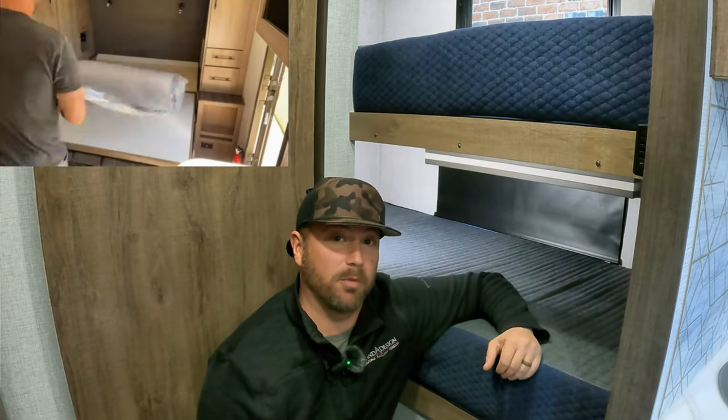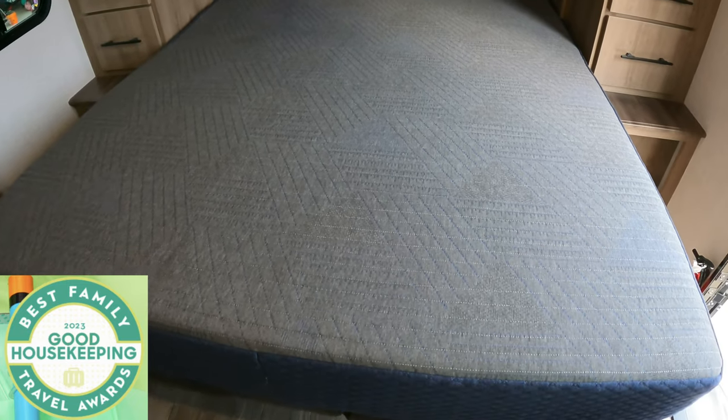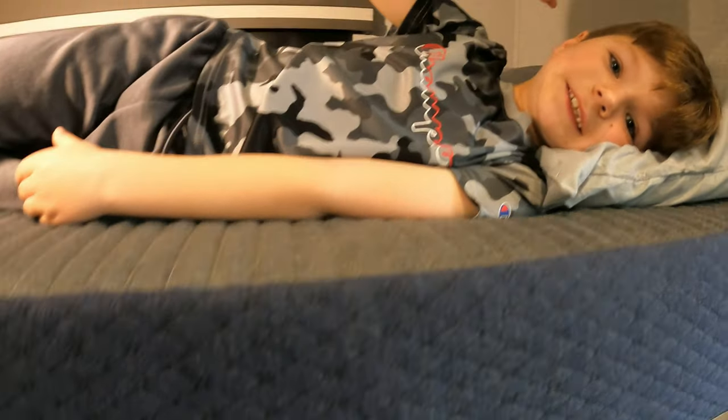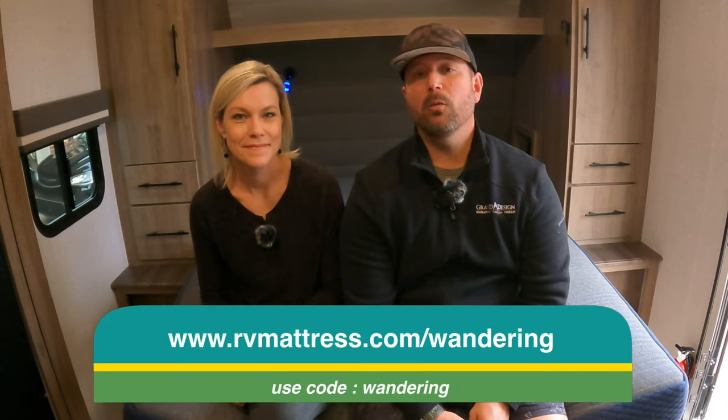Today's video is brought to you by RVMattress.com, a Brooklyn Bedding brand. Our family has enjoyed RV Mattress by Brooklyn Bedding's mattresses for over a year now. We love them and we're confident you will as well. This particular model is called the Dream Foam Essential, which just won Good Housekeeping's 2023 Family Travel Award for having a big variety of sizes without sacrificing comfort, making it the perfect mattress on the road. You get a 120-night sleep trial and a 10-year warranty. Each mattress is made right here in the USA and ships from their warehouse in Arizona. Go visit RVMattress.com slash Wondering and use code Wondering — actually, our code now saves you 25%.